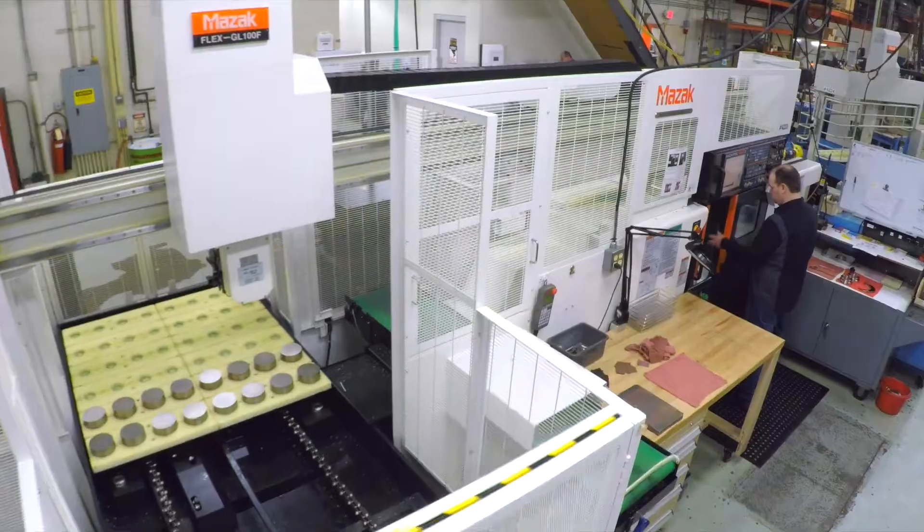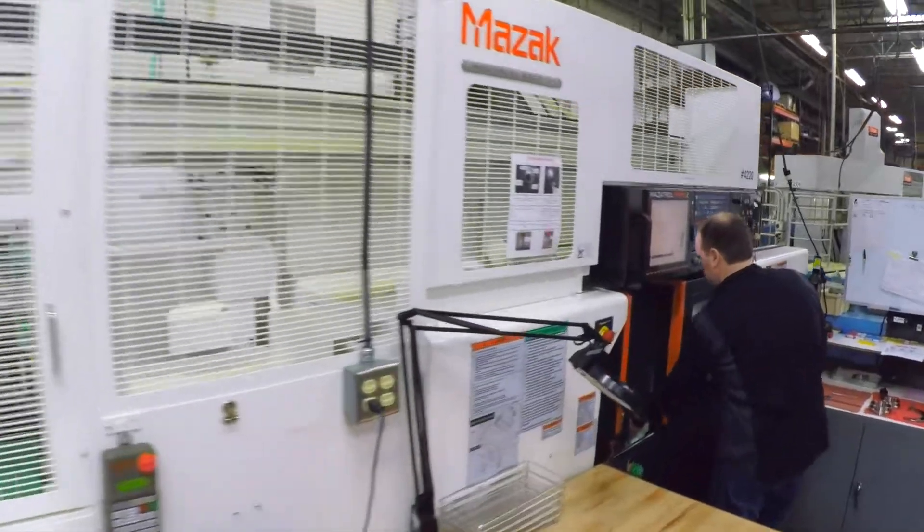Oftentimes, a customer will come to us with a requirement. How we achieve that requirement, they rely on our expertise. At Robert's, we like to try to be a low-maintenance supplier. That means we deliver on time, we deliver quality parts, we help solve problems.